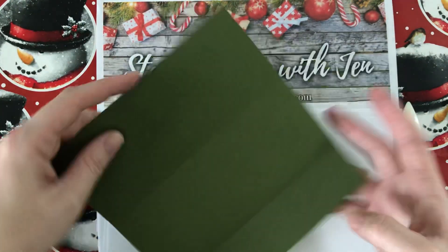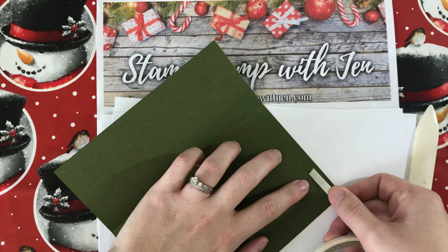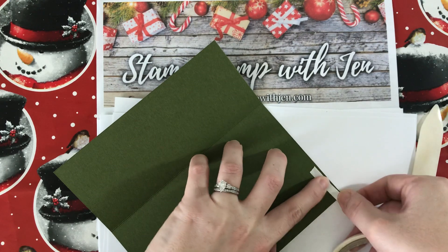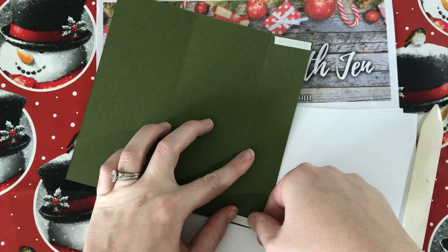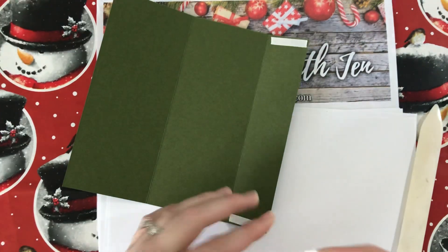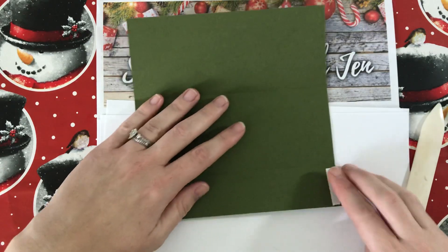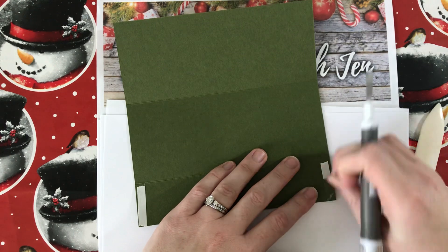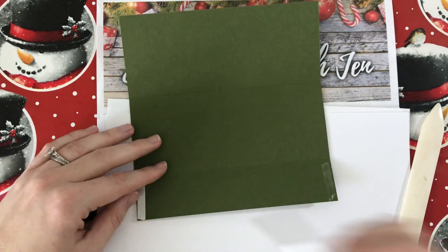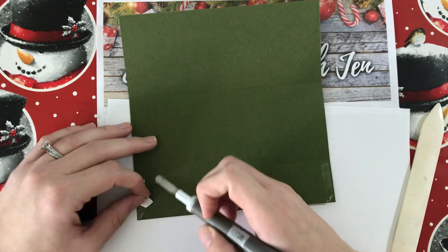We're going to put tear and tape on the inside edges of these flaps, and this is going to make our little pocket where the money or gift card will go. I press that down and use the little spatula from the Take Your Pick tool — I love this tool, I always have it handy when I'm making cards and projects.